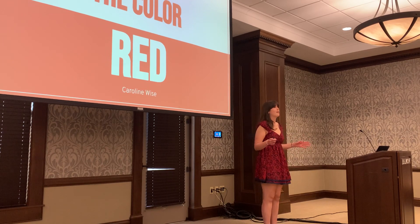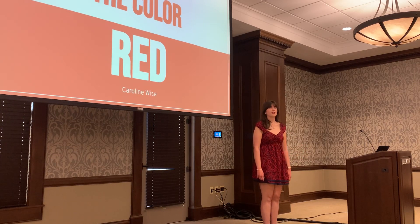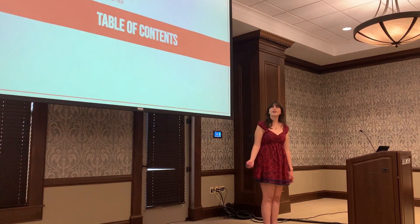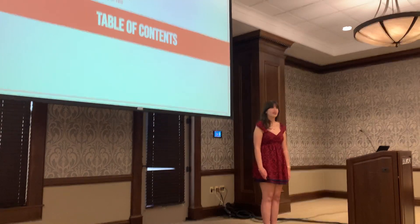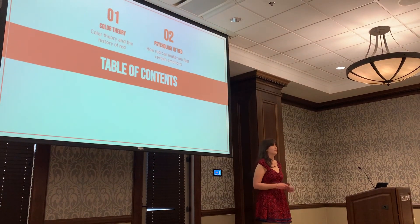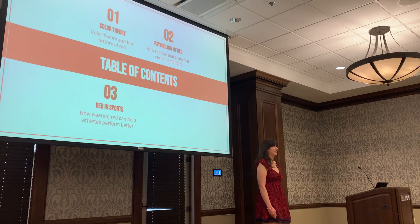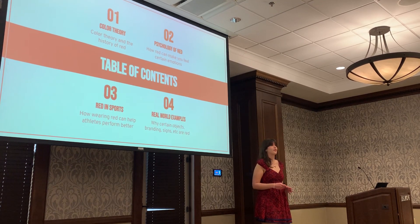Colors are all around us. They impact what you see, what you wear, and how you feel without you even realizing it. In listening to today's presentation, hopefully you will better understand the impacts of colors all around us and why certain objects in everyday life are red. Today we're going to talk about what color theory is and the history of red, color psychology and how it can impact your emotions, a study of how red can influence sports victories, and why certain objects in everyday life are red.